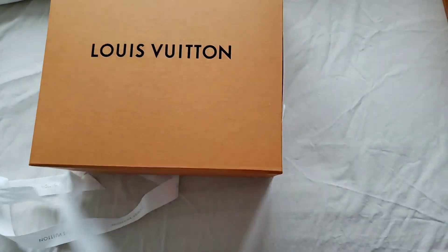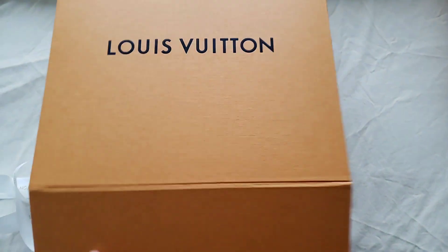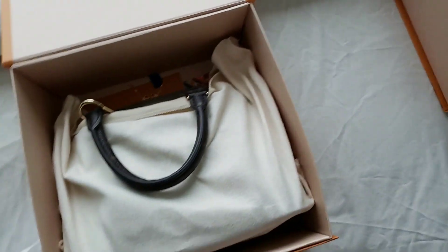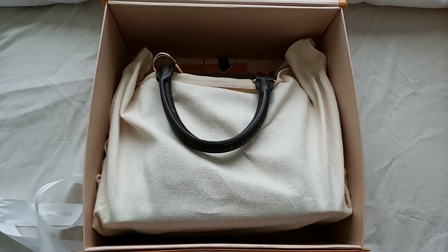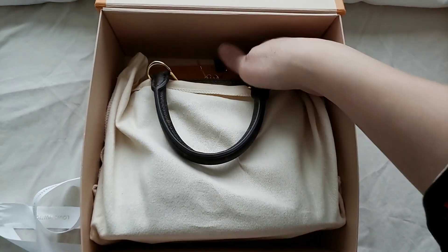Okay, let's get to it. This is the Alma BB in grey, released during the holiday cruise collections.